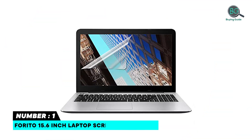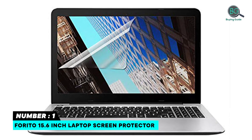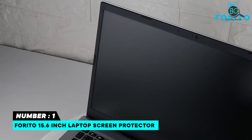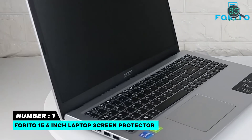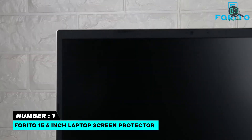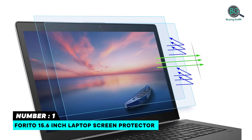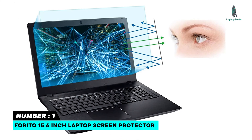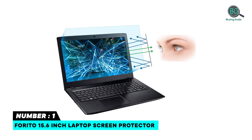Number one: Ferrito 15.6 inch laptop screen protector. Fits for 15.6 inch with aspect ratio 16 to 9 laptop. Features blue light filter, UV 400 protection, and radiation protection to relieve eye fatigue and help you sleep better. Perfect for short-sighted persons, babies, mothers, school students, office workers, and fashion lovers. Anti-static, anti-glare, and 100% UV 400 blocking screen protector.